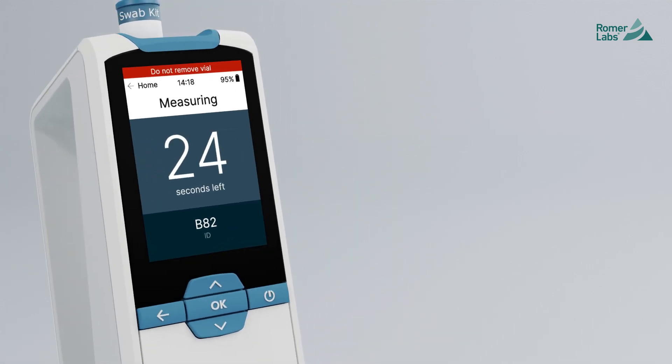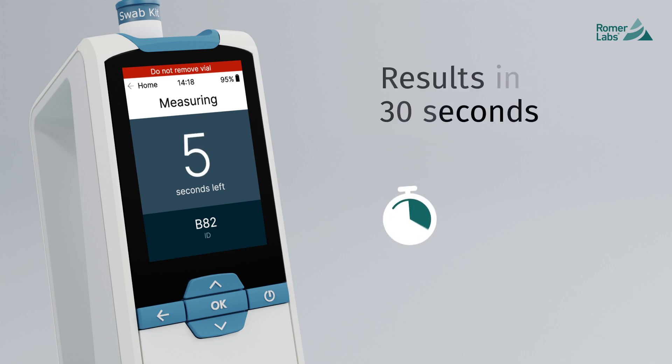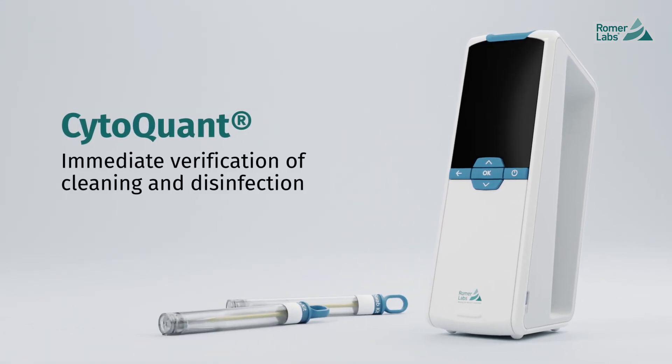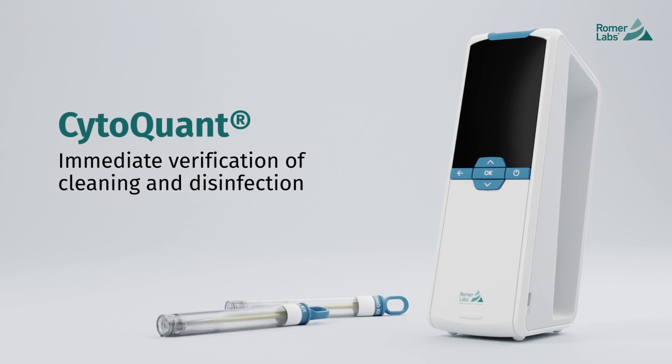You get separate, precise counts for bacteria and residue particles in 30 seconds. CytoQuant, making the world's food safer, starts with quick, informed decisions.